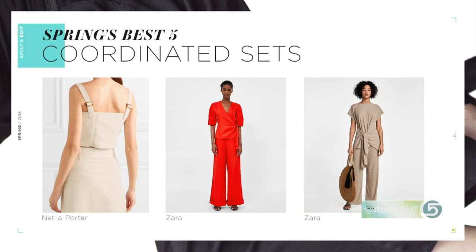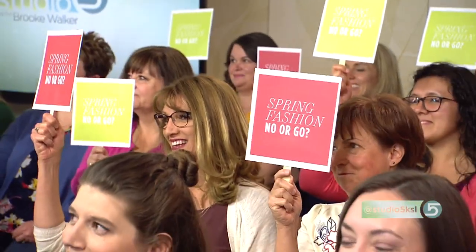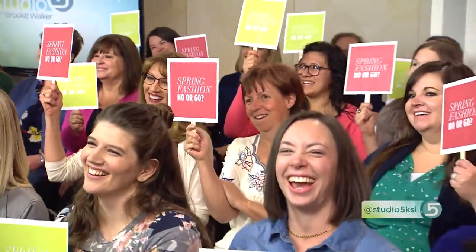Just like Brooke transitioned into jumpsuits — she's wearing one today — coordinated sets could be next. A year ago Emily predicted Brooke would be wearing a jumpsuit within six months, and she was right. It can be a skirt and top, but usually pants and a top. We love it when Kate Middleton wears coordinated sets — why can't we be a princess too?